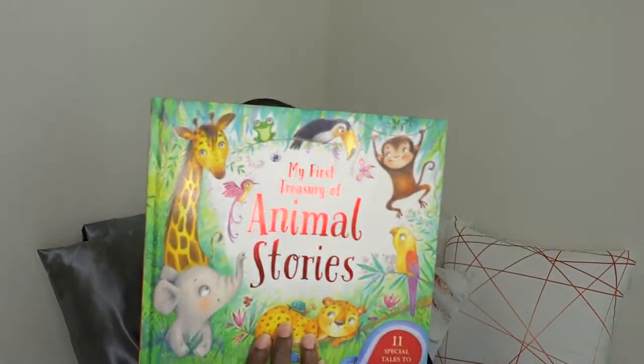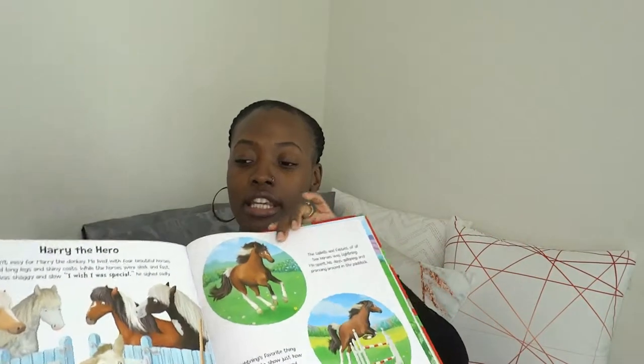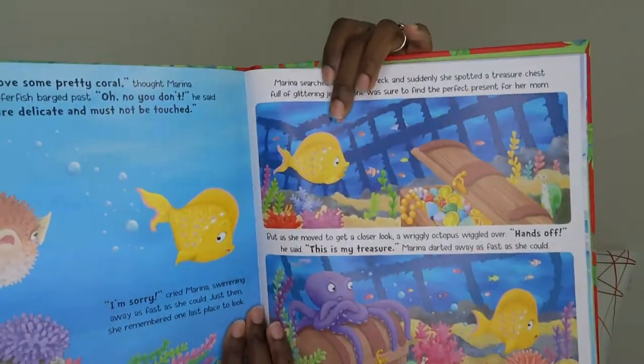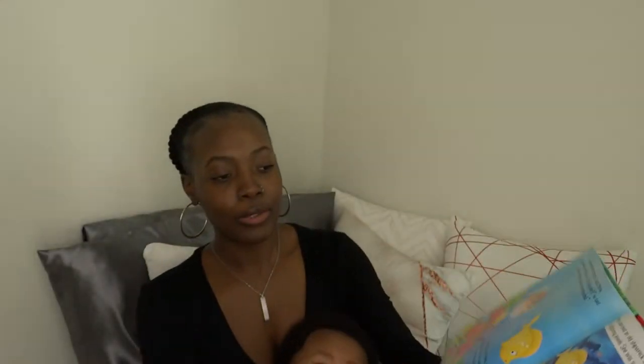Coming down to the last few — we have this big animal story book. It's a compilation of different stories with 11 special tales in it. The stories are very short, the colors are amazing, the illustration is amazing, and it's really engaging for babies just to watch — the different colors and animals keep their attention.